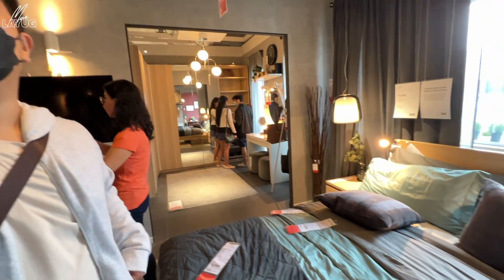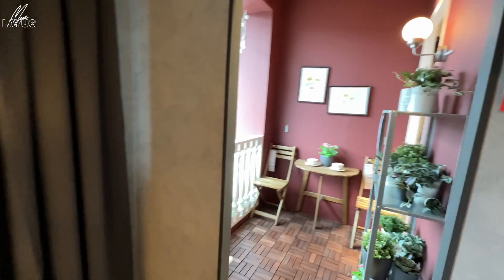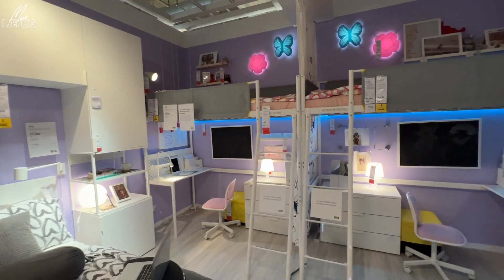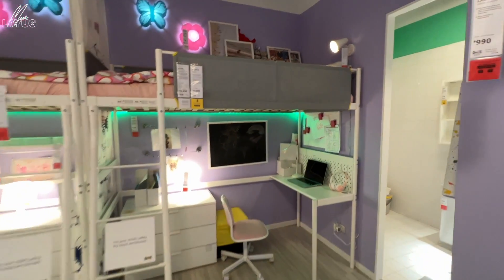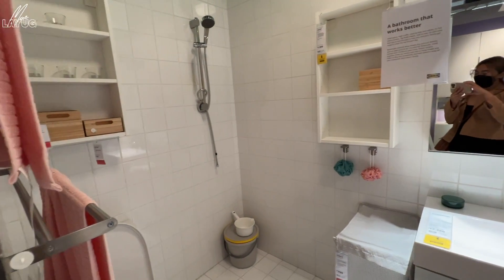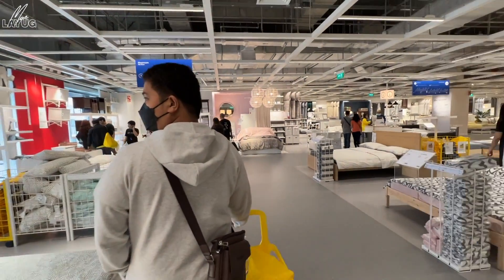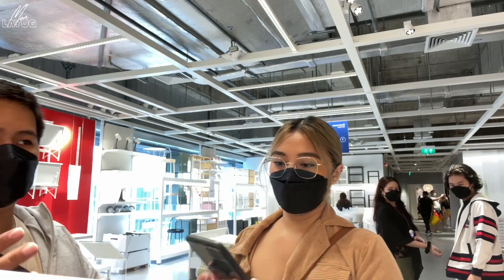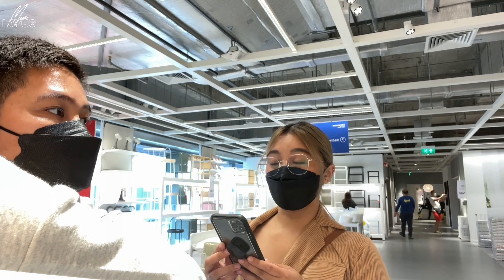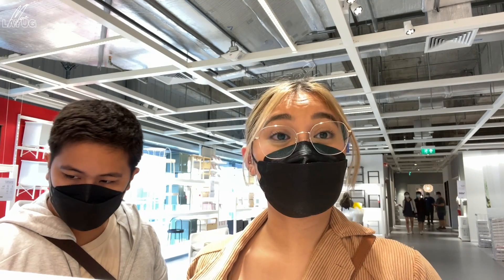The bedroom layout here is very close to what Billy and I want for our bedroom setup — with a closet inside. There's also a cute bedroom display that looks like a dream high school or elementary student bedroom. In the bedroom section, they have all the drawers and cabinets. There's also space for a vanity mirror. We're thinking about what alternative to get since the Alex drawer is sold out, since we're only storing makeup.